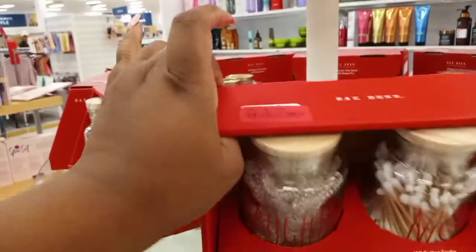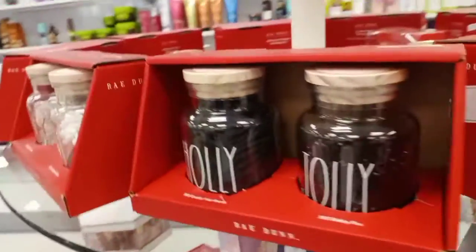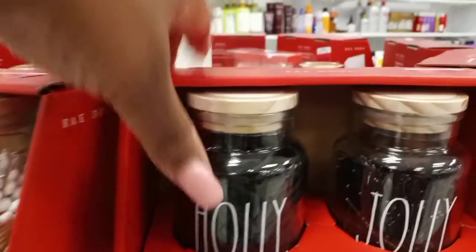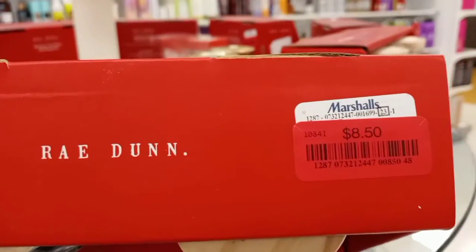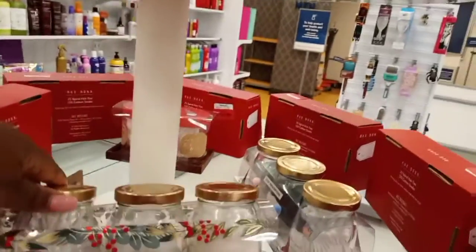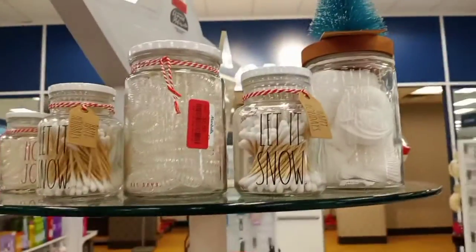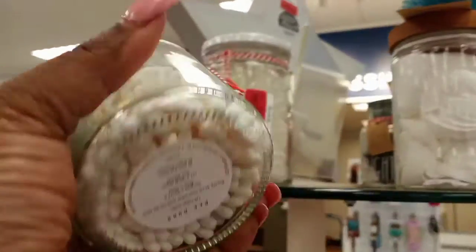Then we go to the clearance section and they had these little two-pack Ray Dunn clearance-tagged hair ties, and Q-tips with 'Holly and Jolly' — those were clearanced out as well at $8.50. Then they had a cute little Christmas pack with cotton rounds and a wooden top, clearanced out at $3.50.